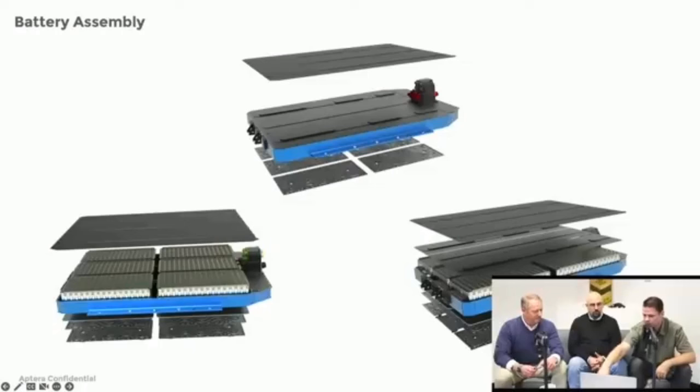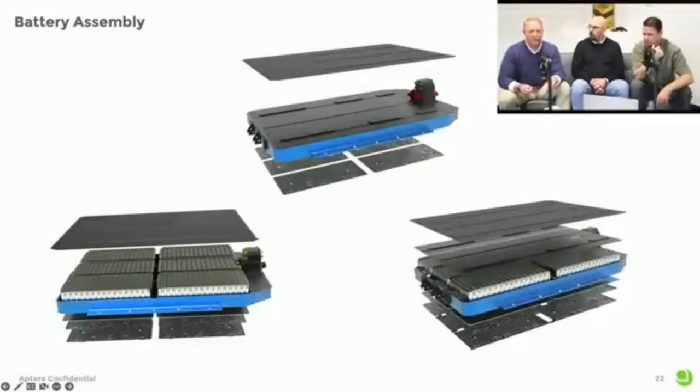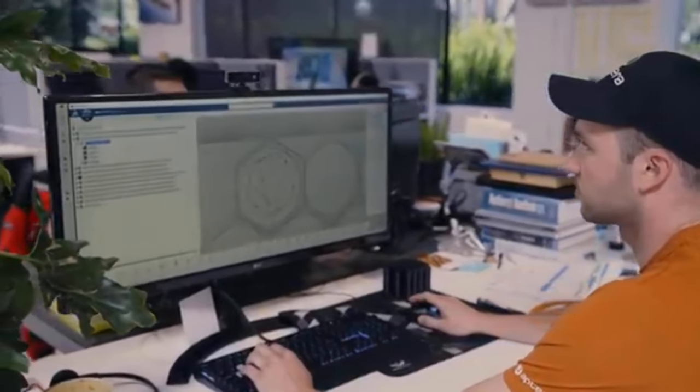Given that each of these battery modules has a capacity of around 6.83 kWh, we can quickly compute the capacities of the 60 kWh and 100 kWh battery packs. With 9 battery modules and 61.5 kWh, the former may be possible, while the latter should have 15 modules, giving it a capacity of 102.5 kWh — though only if every battery module is the same size. With its liquid-cooled battery system and lack of radiators, the EV will use skin-cooling technology thanks to grooves in its body that allow liquid to flow.